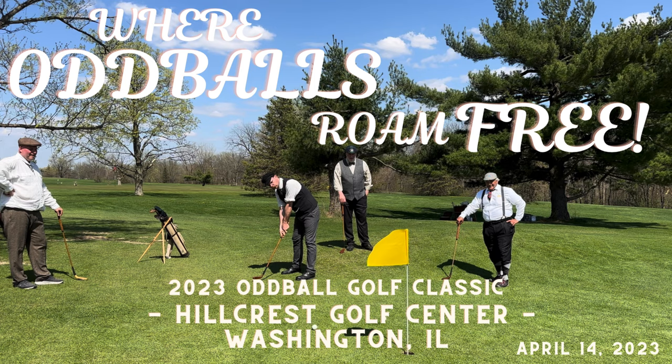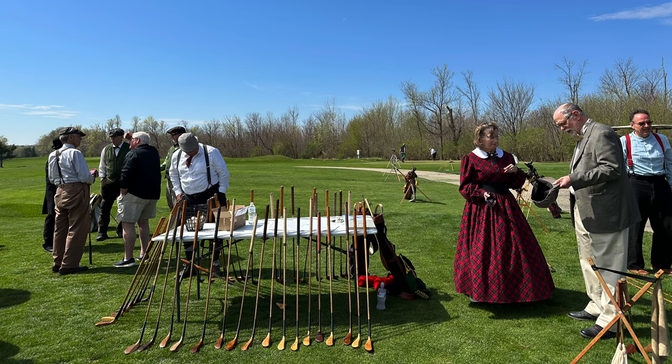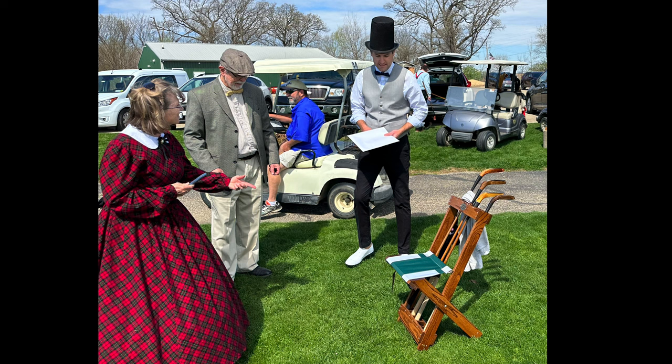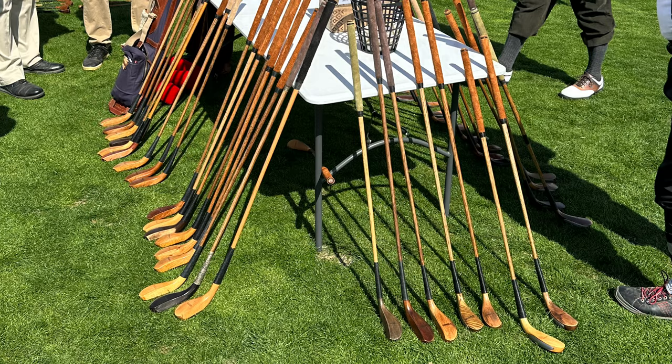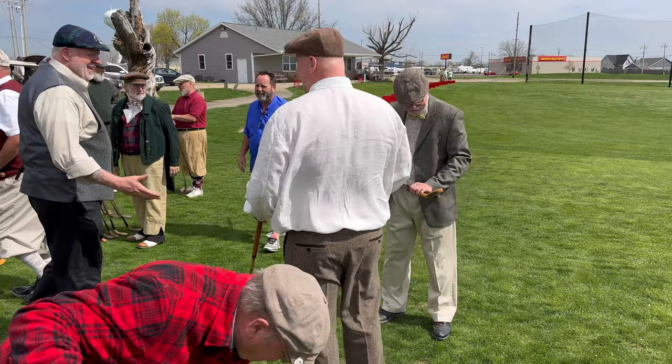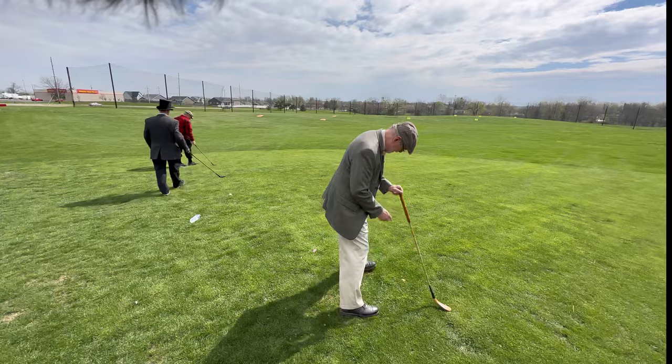Welcome back to the Hickory Hacker course vlog. This week we're taking it back to the 1840s and playing feathery golf at the 2023 Oddball Gathering hosted by Denny and Kathy Lane of Hickory Lane Feathery. We're at Hillcrest Golf Center in Washington, Illinois. This is always one of my favorite events of the year — and this particular event was really cool because we had on hand some of the best replica long nose club makers in the world. Elmer Nahum was here from Pennsylvania, Kelly Leonard was here from Canada, and a bunch of us are learning from them how to make 19th century long nose clubs — the first 19th century club fitting in history happening right here.